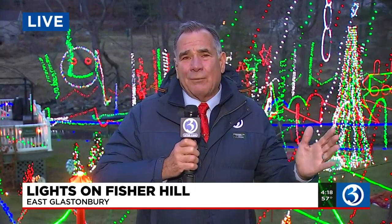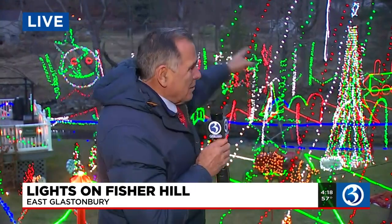Check this out. What a beautiful, colorful display here on Fisher Hill Road. And Bruce is right, the wind is kicking up a little, but you can see this beautiful display right from Route 83 behind me, which runs along there, and it's just amazing.